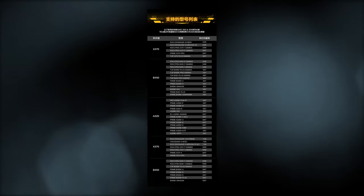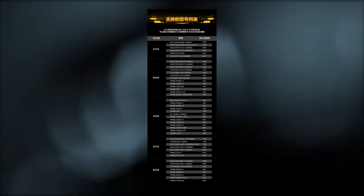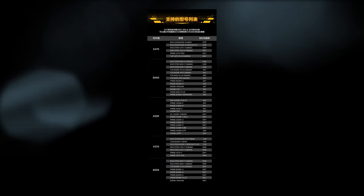Asus just released a list of X470 and B450 boards which will support PCIe 4 in different degrees. Here's a summary for you.